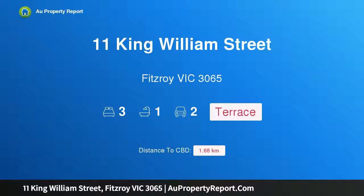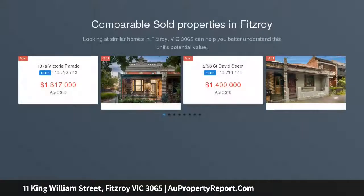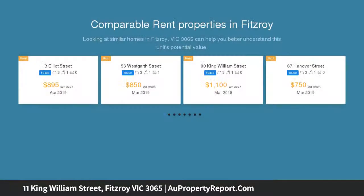I am glad to introduce 11 King William Street, Fitzroy, Victoria 3065. A glorious Georgian c1854, historically significant and perfectly located in the heart of Fitzroy, close to the Carlton Gardens, Melbourne Museum, and Brunswick Street.